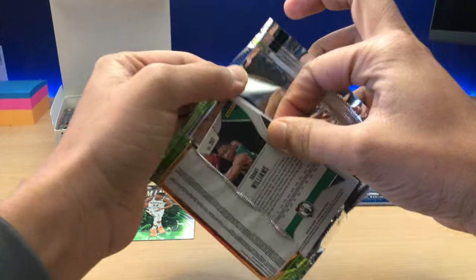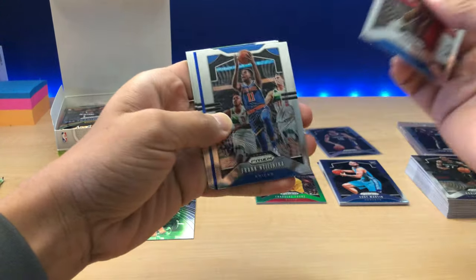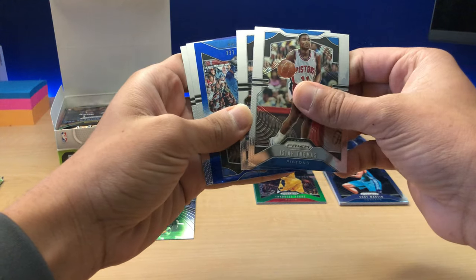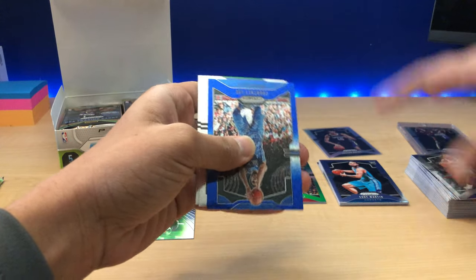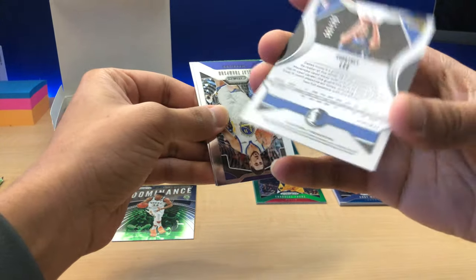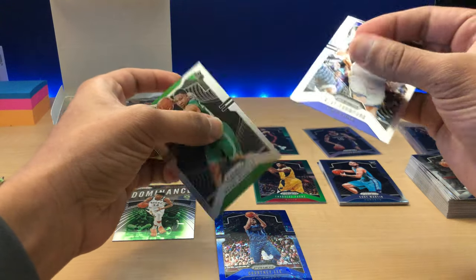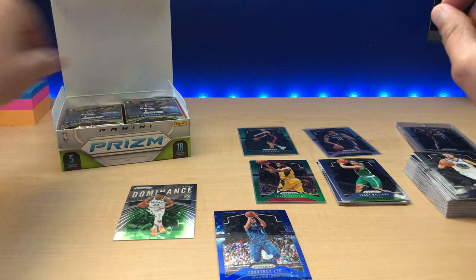Fast break — we got a Grant Williams rookie card. Courtney Lee — I thought that was going to be a Luka, that would have been great. We got a Frank variation, let's see if it's numbered — yeah, numbered to 175. Set that aside and sleeve that bad boy up. Clay Thompson and Grant Williams.